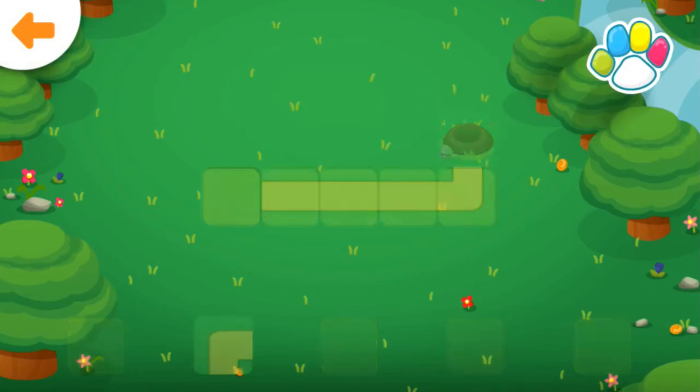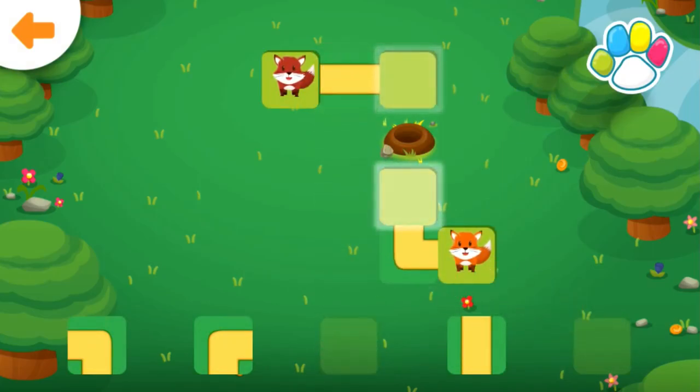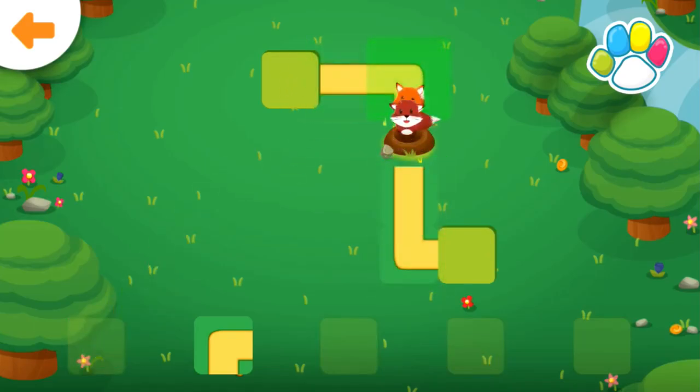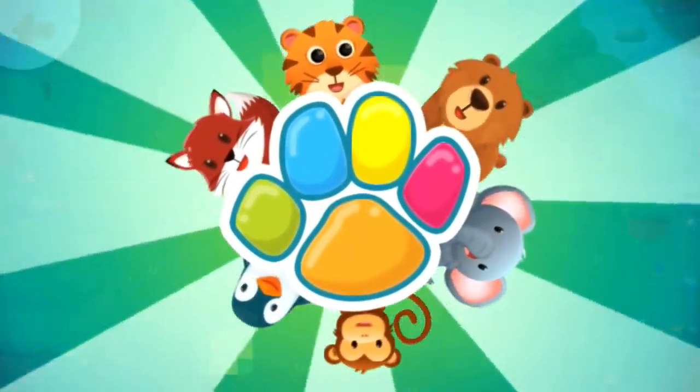Help the foxes get to the den. Well done! Help the foxes get to the den.